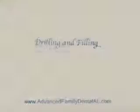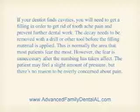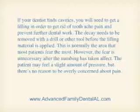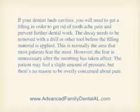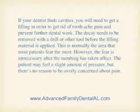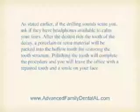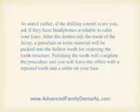Drilling and filling. If your dentist finds cavities, you'll need to get a filling in order to get rid of the toothache pain and prevent further dental work. The decay needs to be removed with a drill or other tool before the filling material is applied. This is normally the area that most patients fear the most. However, the fear is unnecessary after the numbing has taken effect. The patient may feel a slight amount of pressure, but there's no reason to be overly concerned about pain. If the drilling sounds scare you, ask if they have headphones available to calm your fears.